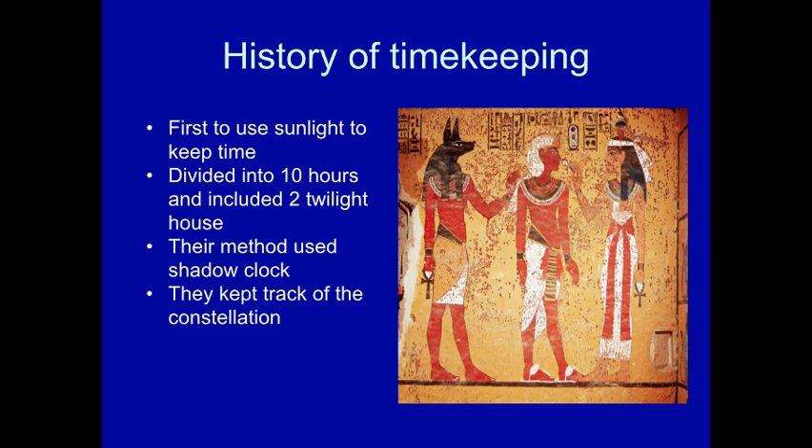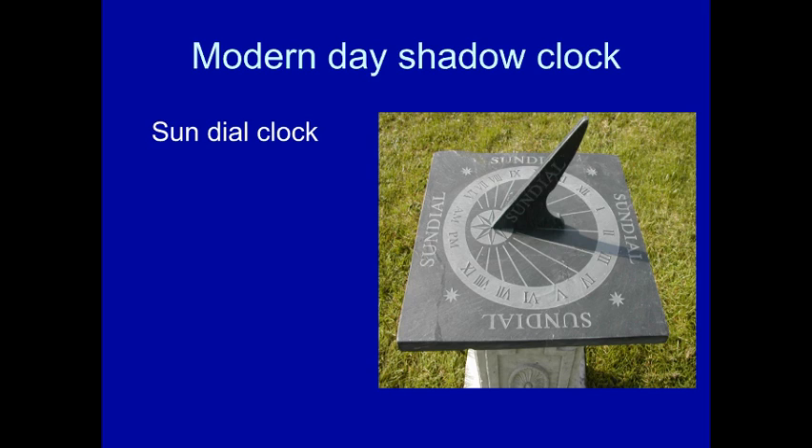They also kept track of the constellations to see how long it would take for the earth to orbit around the constellation. This is the modern-day shadow clock — it's called the sundial. I've seen one at Busch Gardens where they made a sundial out of begonias, which is a vine, surrounded by rocks for each hour. It's still very current and can still be used, but if you want the exact precise minute, it's not going to be accurate.